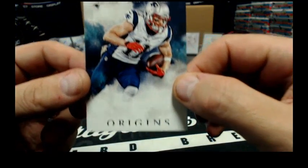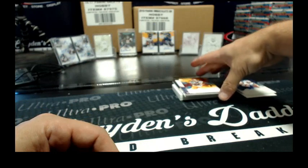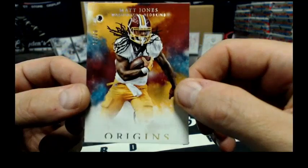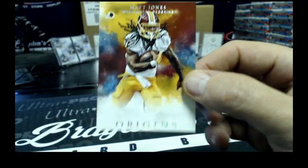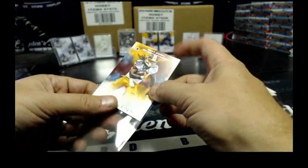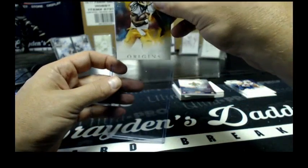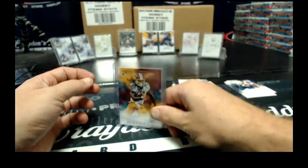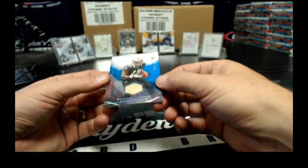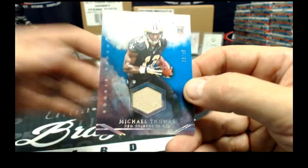We've got Julian Edelman base for the Patriots. We've got 4 of 10 gold — Matt Jones for the Skins. We've got a 1-color patch, 33 of 49 for the Saints — Michael Thomas.